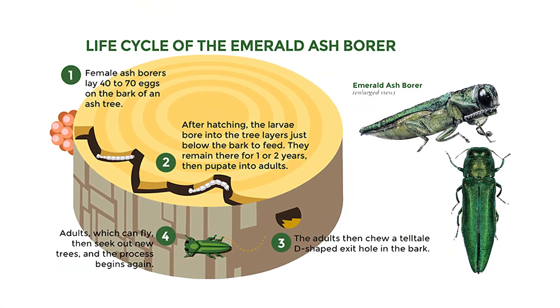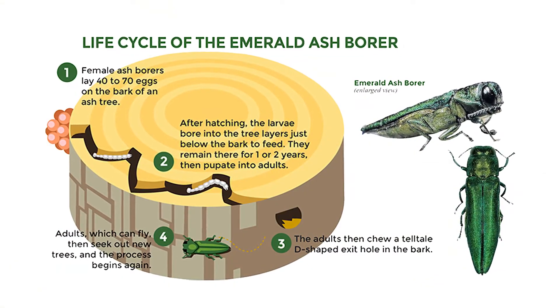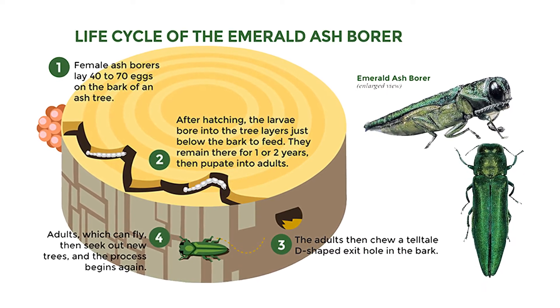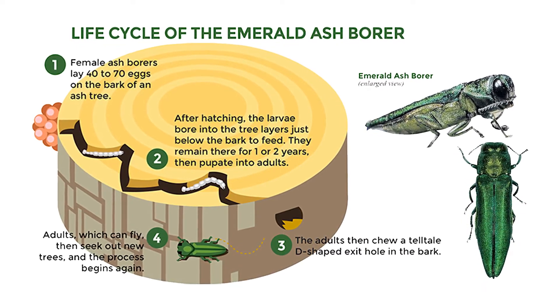They can really overwhelm that tree, and the tree has no mechanism really for defense from that insect. So either treat it or lose it — there's no in-between with that.